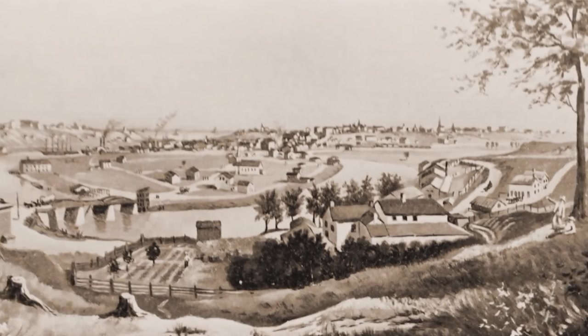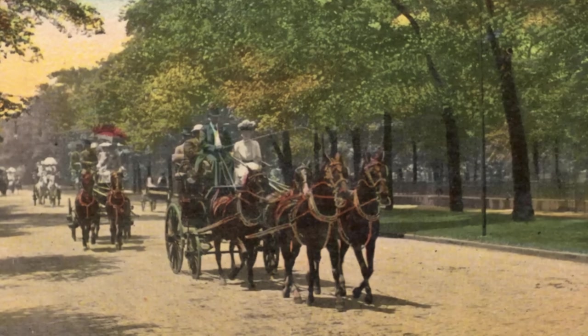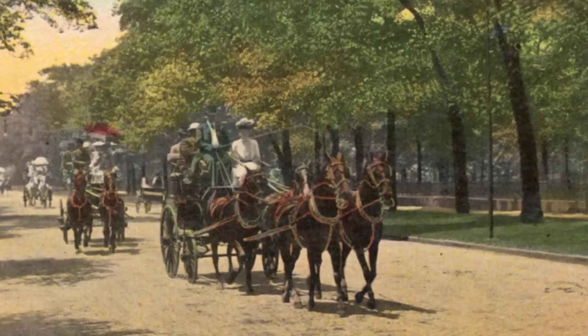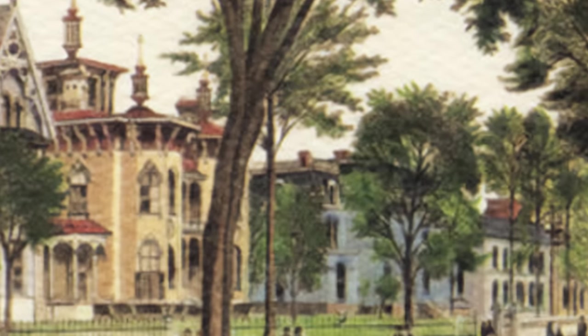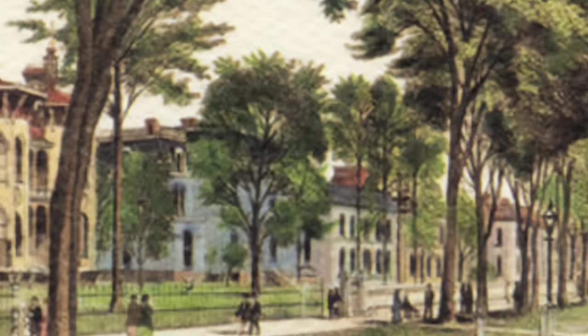Cleveland's wealthiest residents were the first to take note and began chipping in to further improve Euclid Avenue, many of them discovering the untamed beauty of the wilderness for the first time. Within a short amount of time, the road had been widened with manicured gardens gracing the oversized sidewalks, and wealthy families had funded the construction of churches and schools as they planned a new community, which would become known as Millionaire's Row.